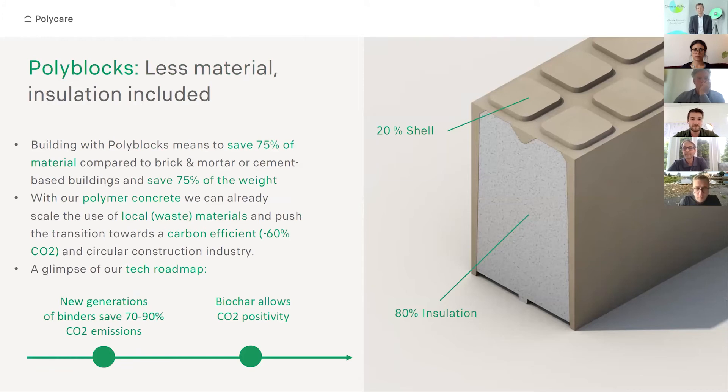Looking into our polyblocks, it's made of an insulation core on the inside that takes up 80% of the volume, and the outside is a shell made of polymer concrete. With that material innovation, we already save 60% CO2 emissions compared to conventional building methodologies. We also save 75% of material because we use as little material as needed for the shell. In the next two to three years, we expect to save around 70% to 90% CO2 emissions. With biochar — a product from carbonauten — we believe we can achieve CO2 neutrality or even a CO2 negative product in the market.